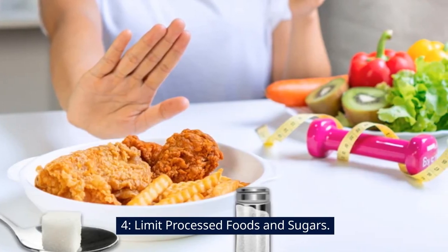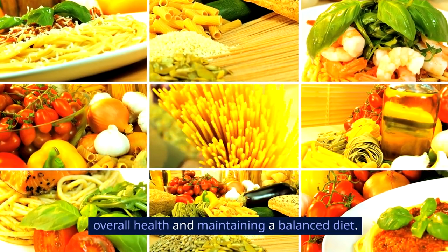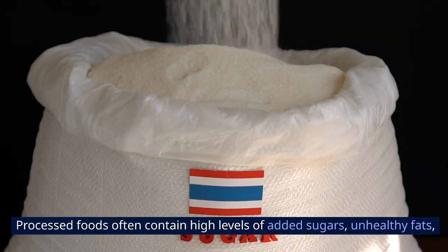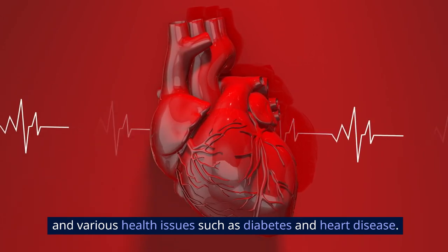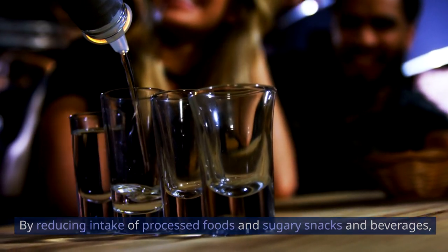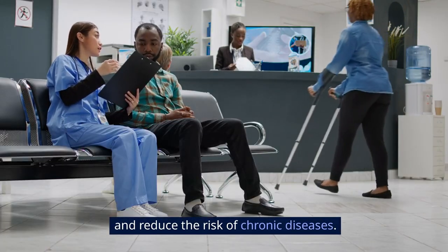Four: limit processed foods and sugars. Limiting processed foods and sugars is essential for promoting overall health and maintaining a balanced diet. Processed foods often contain high levels of added sugars, unhealthy fats, and artificial additives, which can contribute to weight gain, inflammation, and various health issues such as diabetes and heart disease. By reducing intake of processed foods and sugary snacks and beverages, individuals can lower their calorie intake, improve blood sugar levels, and reduce the risk of chronic diseases.